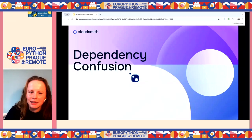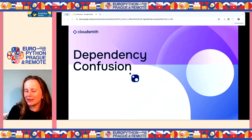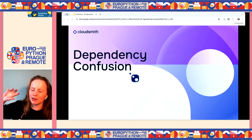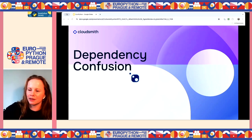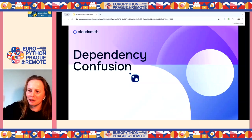Another type of attack is dependency confusion, which mostly came to light through security researcher Alex Birzan. This attack mainly targets enterprises that use a private repository or artifact management like CloudSmith. An attacker would push a package to PyPI guessing or discovering a company's internal dependency names. When they build, the package is pulled from PyPI because it's prioritized earlier in the list of public repositories over the private in-house package. You can mitigate this using repository ordering.